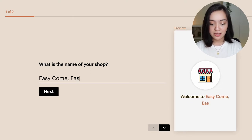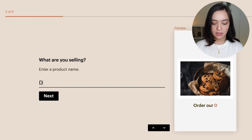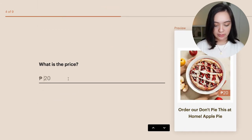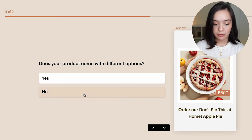Our shop is called Easy Come, Easy Dough. And unfortunately that is where all the Bohemian Rhapsody puns will end in this video. We can add way more than just one product, so I'm just gonna start with my bakery's best seller, which is the 'Don't Pie This At Home Apple Pie.' I'm going to upload an image of the product. It is priced at 500 Philippine Peso, but you can customize it to any currency. Your product can also come with different options like slice sizes — we're just not going to get into it in this video.